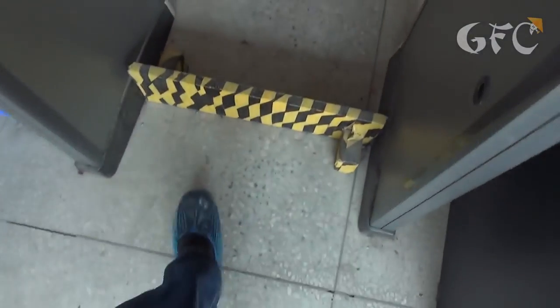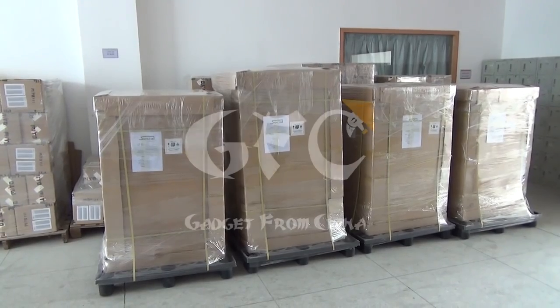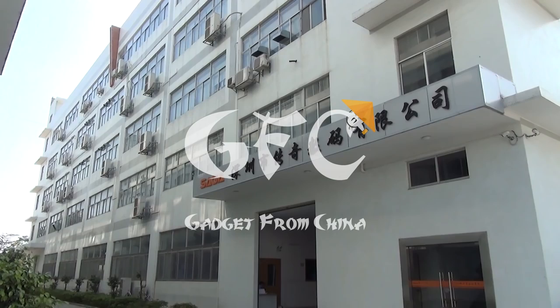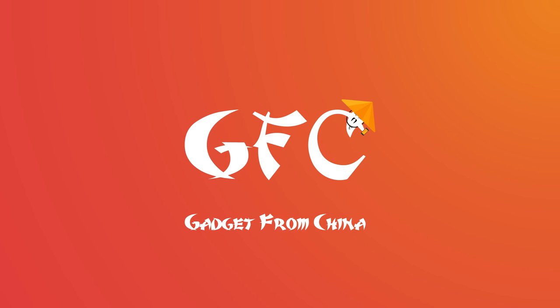There is not only thorough quality control but also good security. At the shipment platform, huge boxes contain goods for customers from all over the world. That's how the Chinese make their phones. We'd like to thank Saga Company for the interesting excursion. Did you like this video? Like it and subscribe to our channel — more interesting videos coming soon.